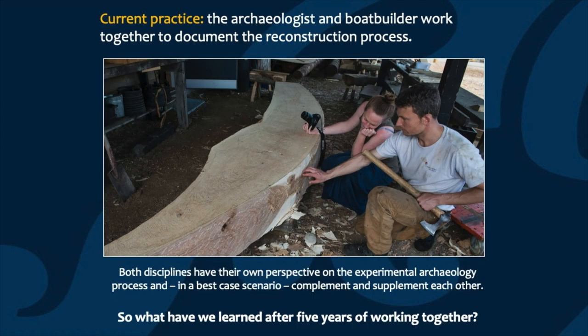We all know that experimental archaeology is a very multidisciplinary process. In the absolute best case scenario, you should always have archaeologists and craft specialists working together, both in terms of the reconstruction and also the documentation. We're very privileged at the museum in that we have professional craftspeople employed full time, and so this kind of multidisciplinary environment is one that we're able to work within. Both disciplines have their own perspective, their own field of expertise, their own knowledge that they can bring to the process. It's therefore really important that both the boat builder and the archaeologist are involved in the documentation process.